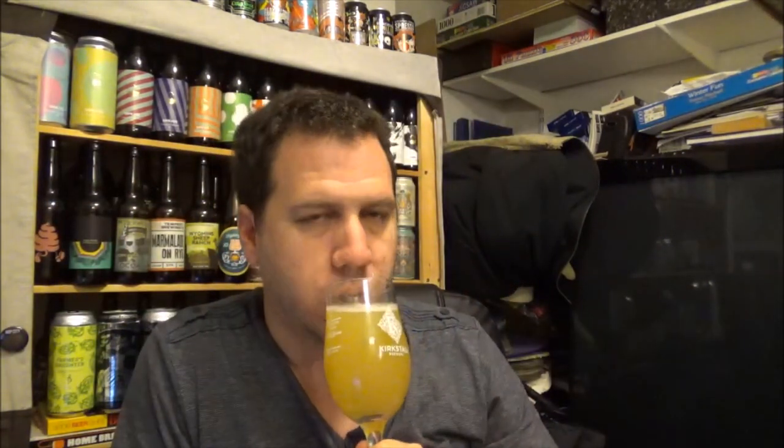Beautiful beer - look at that, hazy. Oh man, seriously you would actually think this is a 5-6% beer. You're not picking up any alcohol like those 5-6% beers I'm on about - it's just another juice bomb. It's beautiful stuff.